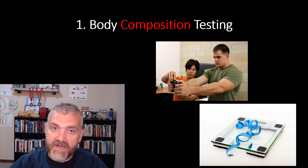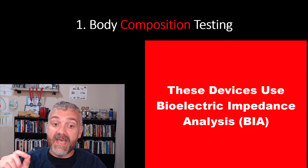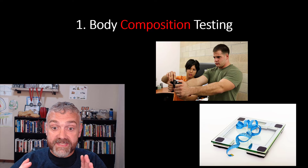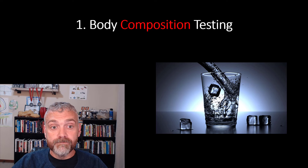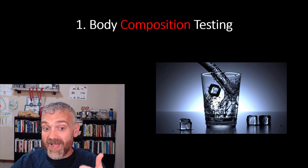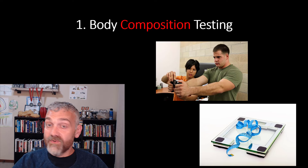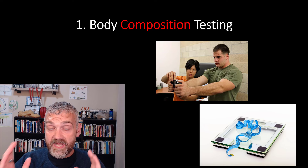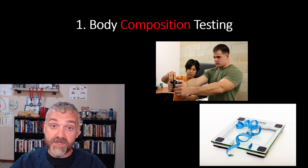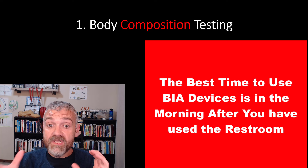What about handheld devices or scales that tell you your body fat percentage? You do have to be careful with these. They use a technology called bioelectrical impedance analysis, or BIA — they run an electric current through your body. Muscle conducts electricity better than fat, so it estimates body fat based on this difference. The major problem is that hydration can have a major impact. If you're dehydrated, your body fat percentage is going to register higher than it actually is because muscle has a lot more water than fat. These are not super accurate. I recommend using them, but keeping the information in context — use the data to notice trends rather than trust the absolute numbers.